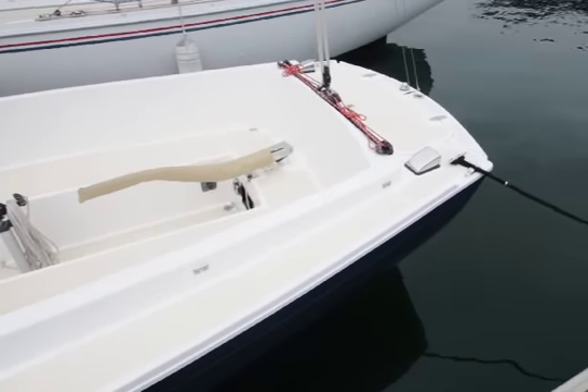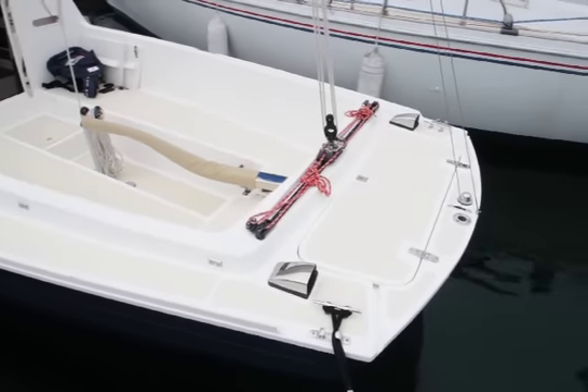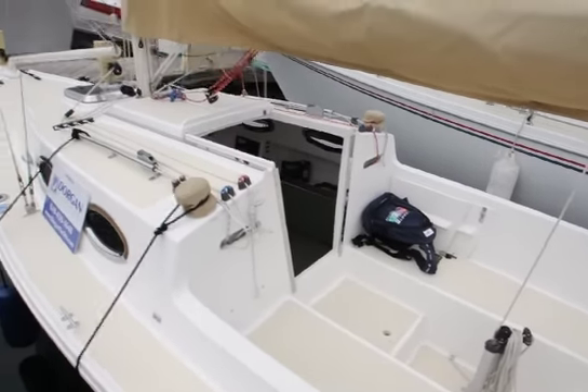Although the boat is only 25 feet, it certainly feels like a much larger boat, especially since you can take so many friends sailing. It's got a nice comfortable cockpit which is safe, and all your sailing can be done from the cockpit.